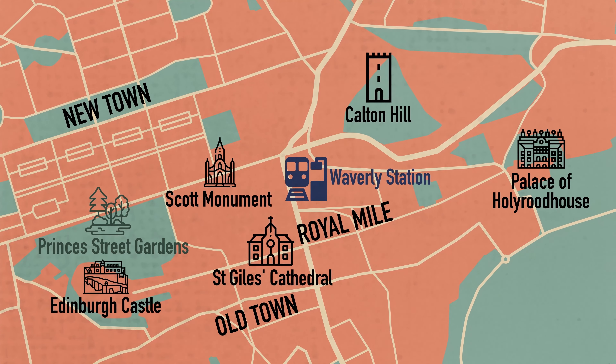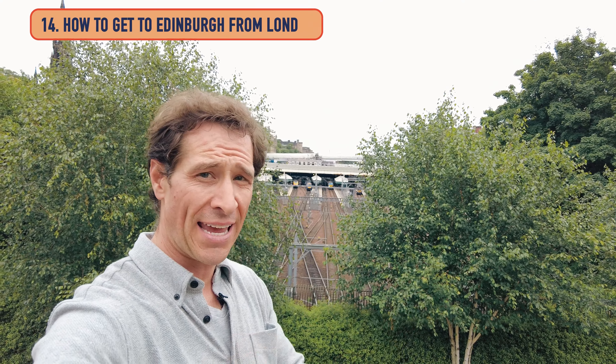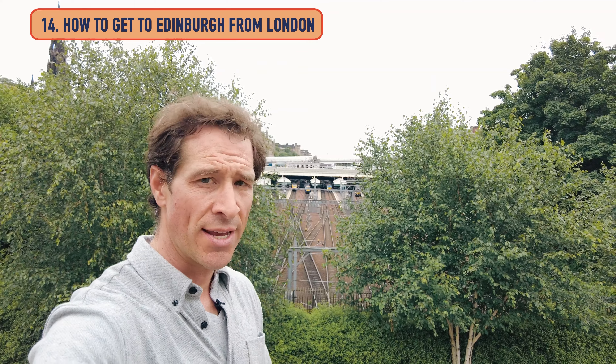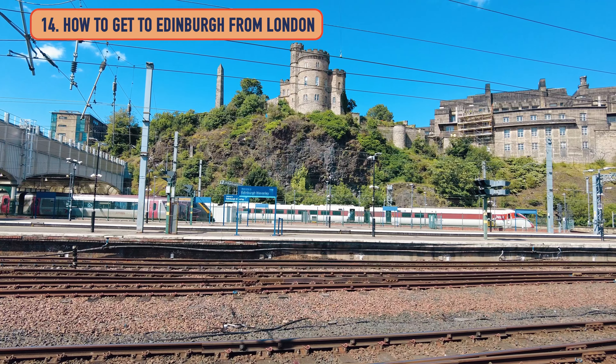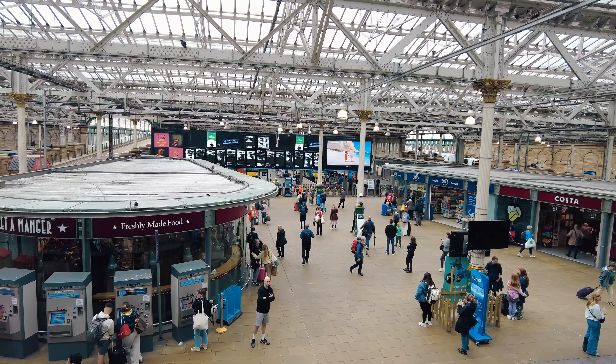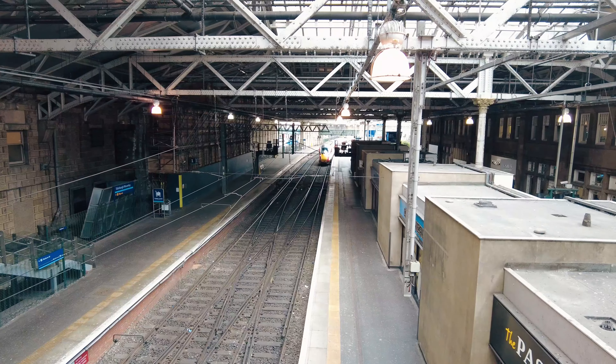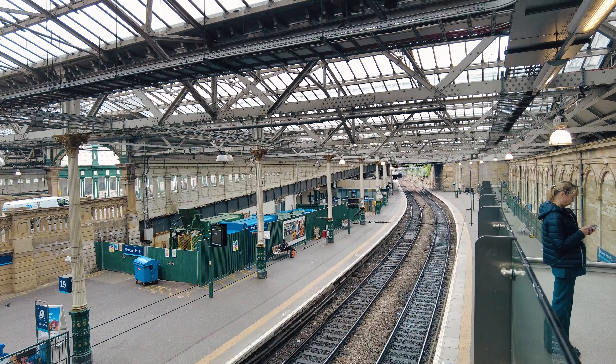Waverley train station is the main train station in Edinburgh, and it's ideally located right between Old Town and New Town in the valley. It's your main hub whether you're coming up from London or heading out to Stirling for a day trip. There's also a Victorian station below — it's a pretty cool place to check out.